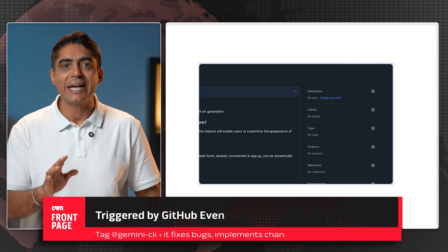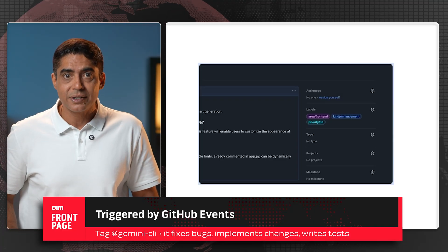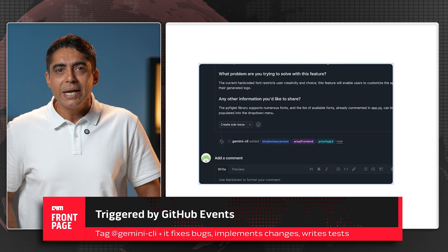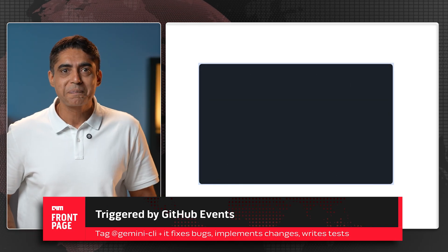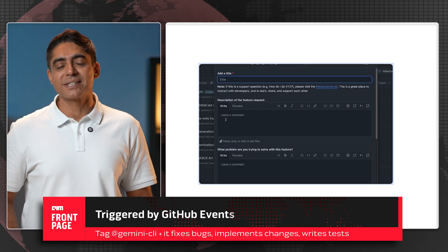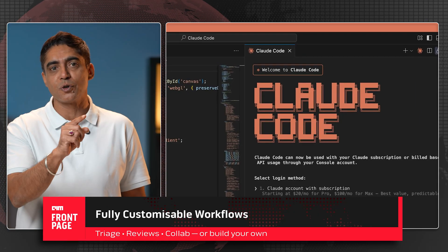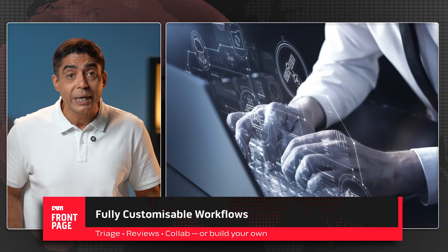You can literally tag @gemini-cli in an issue and say: write tests for this bug, fix this well-defined issue, implement the changes suggested above — and it just does it. This is Google's bold answer to GitHub Copilot and Cloud Code Assist. The difference is it's your AI teammate living in your repo.